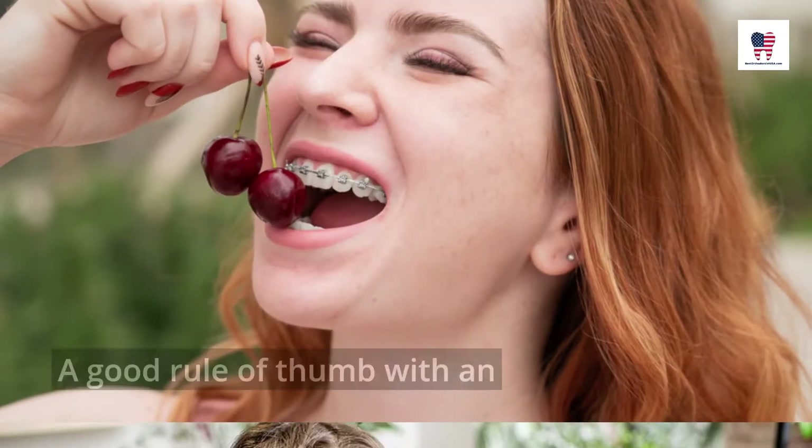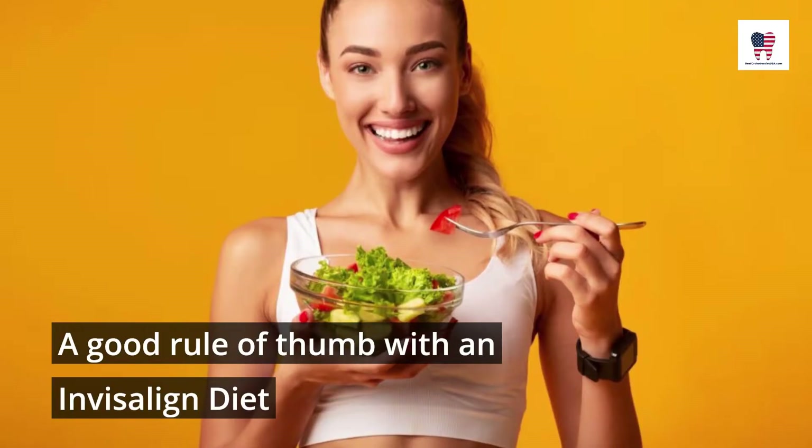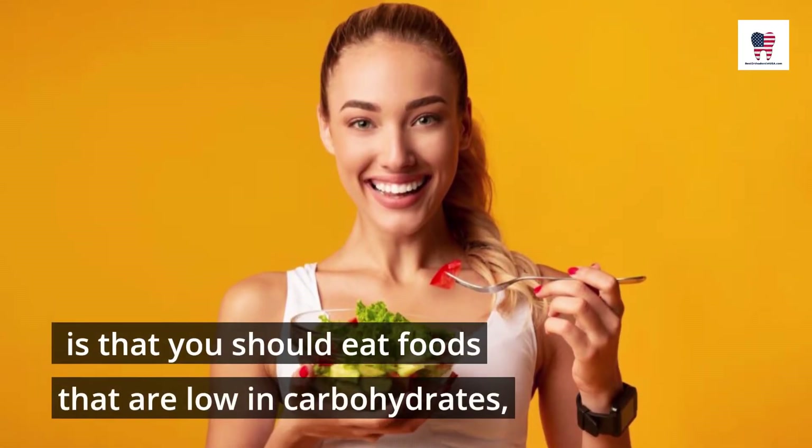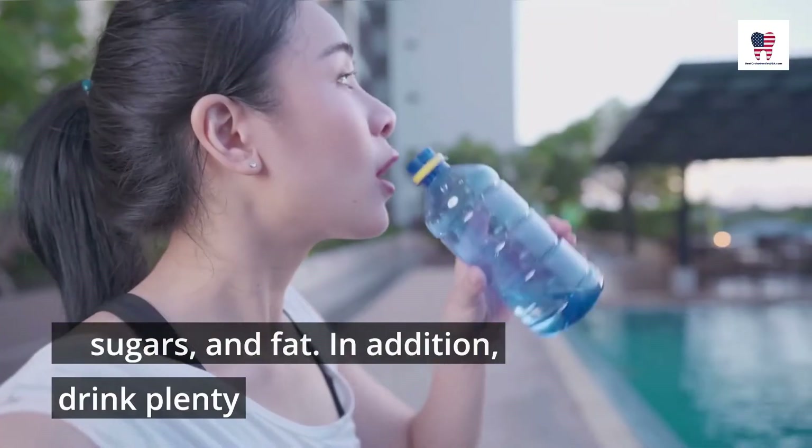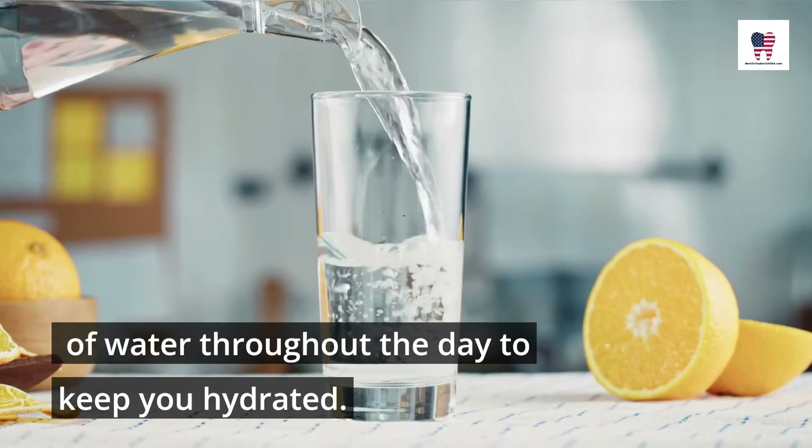Invisalign Diet Rules: A good rule of thumb with an Invisalign diet is that you should eat foods that are low in carbohydrates, sugars, and fat. In addition, drink plenty of water throughout the day to keep you hydrated.